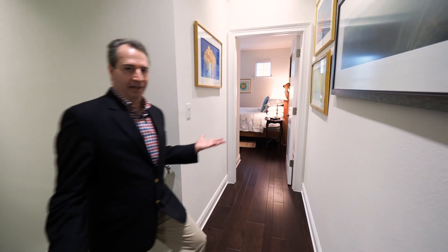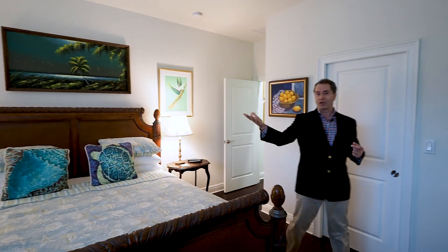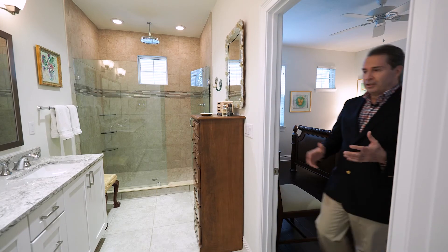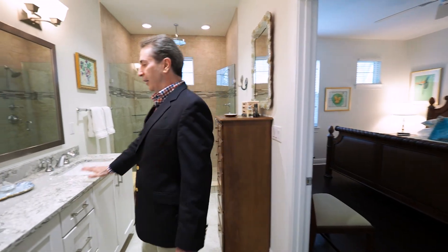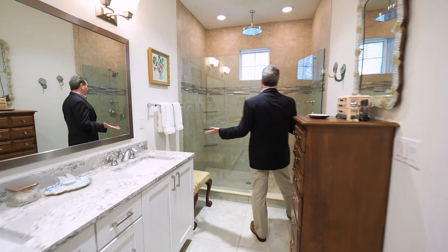This split plan features the master suite on the north side of the house with plenty of natural lighting. In the luxurious bathroom you have dual vanities, a private water closet, and a huge walk-in shower with dual shower heads.